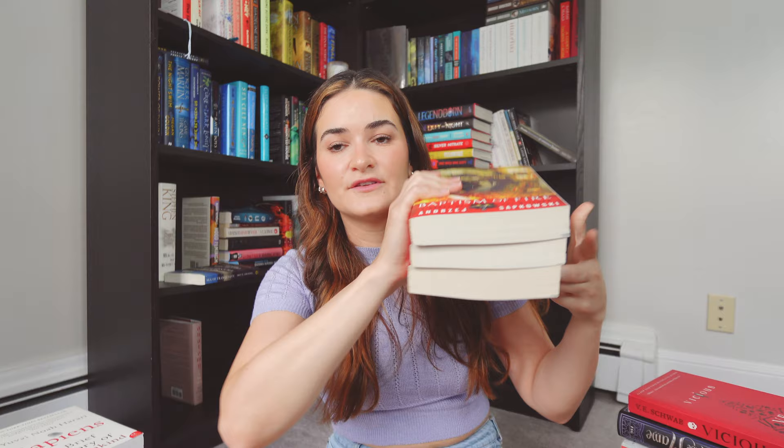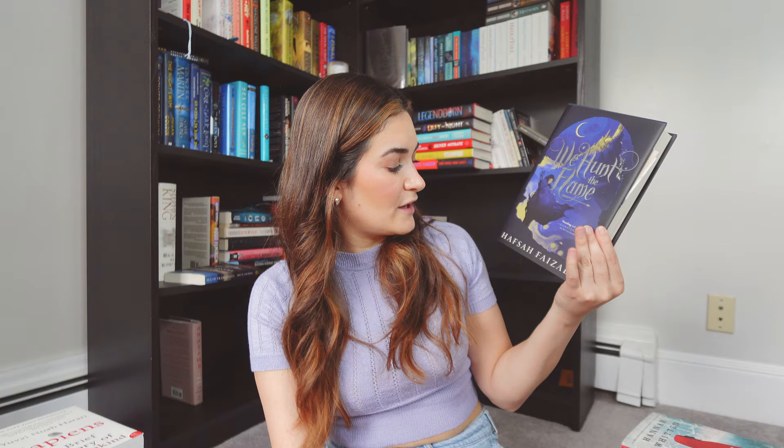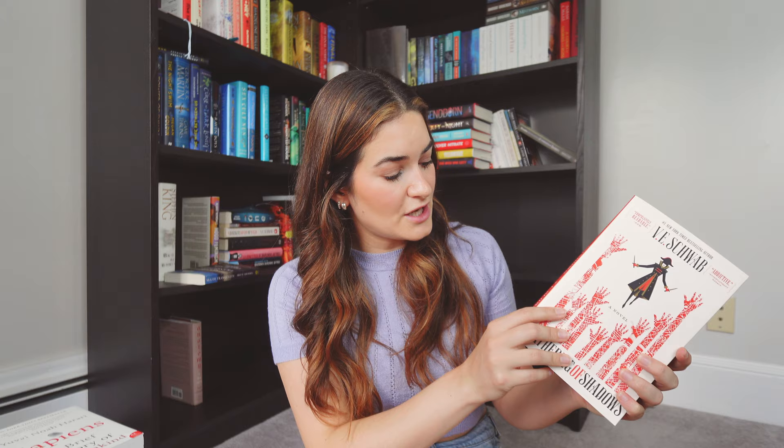Hell Followed with Us by Andrew Joseph White. I have the three novels by Andrzej Sapkowski — The Witcher: Blood of Elves, The Time of Contempt, and Baptism of Fire. I read the first two short story collections and have yet to read the rest. And then we have Vicious by V.E. Schwab; We Hunt the Flame by Hafsah Faizal; For the Wolf by Hannah Whitten; A Gathering of Shadows by V.E. Schwab — book two of the series, I read the first one recently and really enjoyed it.